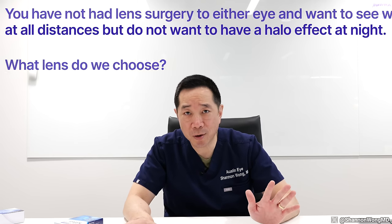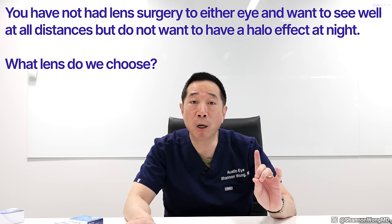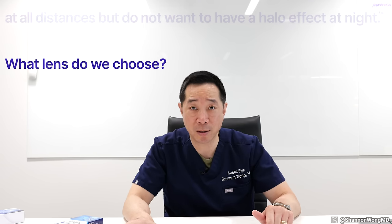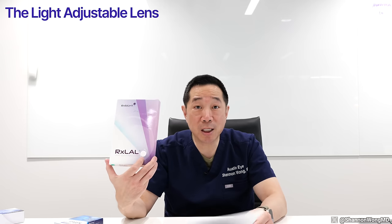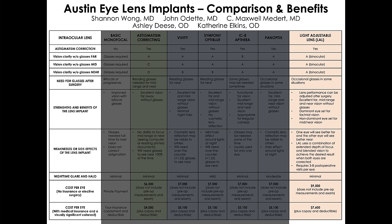If you've not had surgery to either eye and you want full range of focus — far, mid, and near — with minimal to no nighttime halo, the light adjustable lens fulfills that niche. It allows patients to see far, mid, and near with minimal halo effect at night. The light adjustable lens works well but involves more follow-up visits to our office than any other lens we use. Normally with other premium lenses, we see the patient at day one and month one — about two follow-up visits. Patients with the light adjustable lens will require between five and eight follow-up visits after surgery.